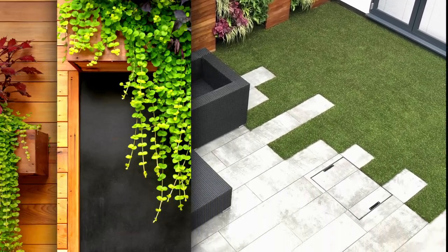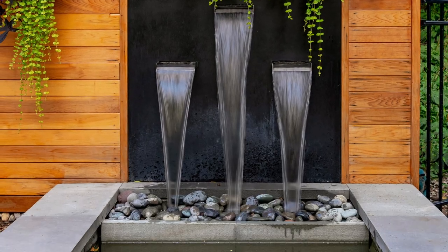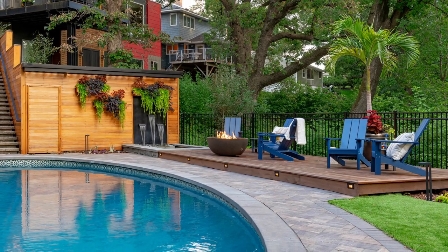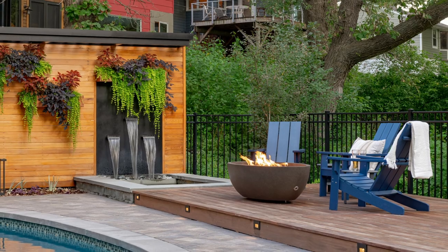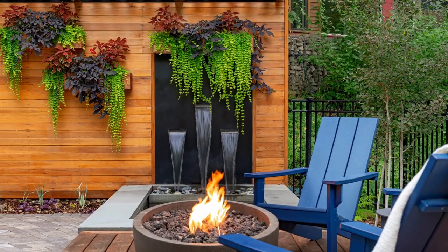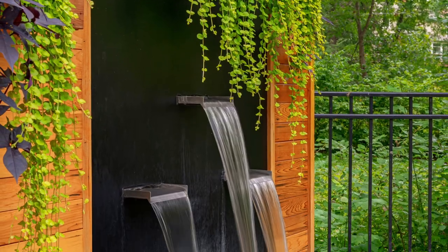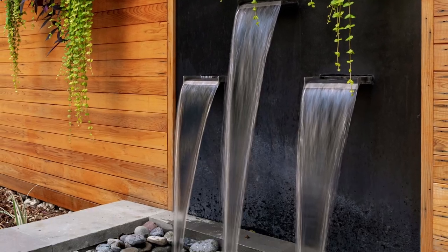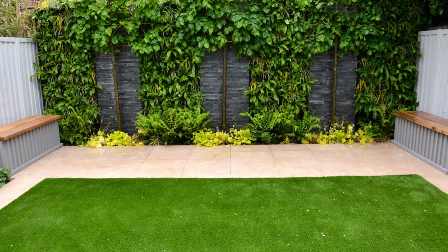One of the advantages of a vertical garden is space saving, as already mentioned. But there are other advantages too. The second one is incredible plant diversity. Vertical gardens provide ample space for growing a variety of plants including herbs, vegetables, flowers, and shrubs. This allows you to have a diverse range of plants in your outdoor space.